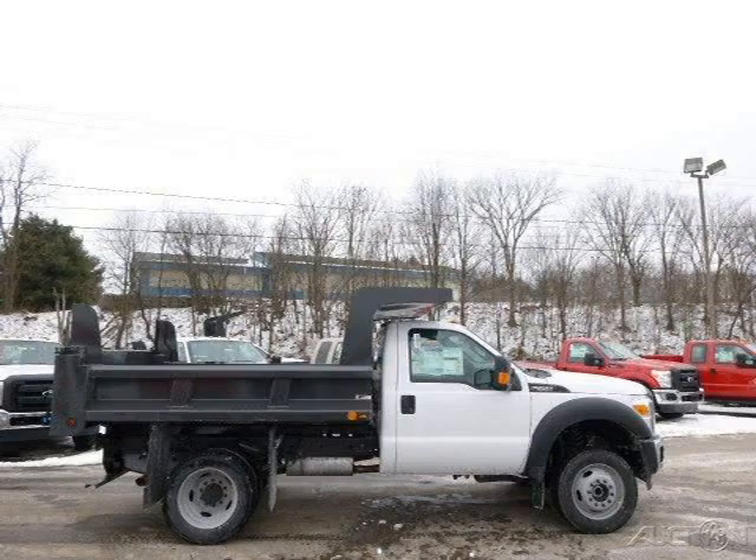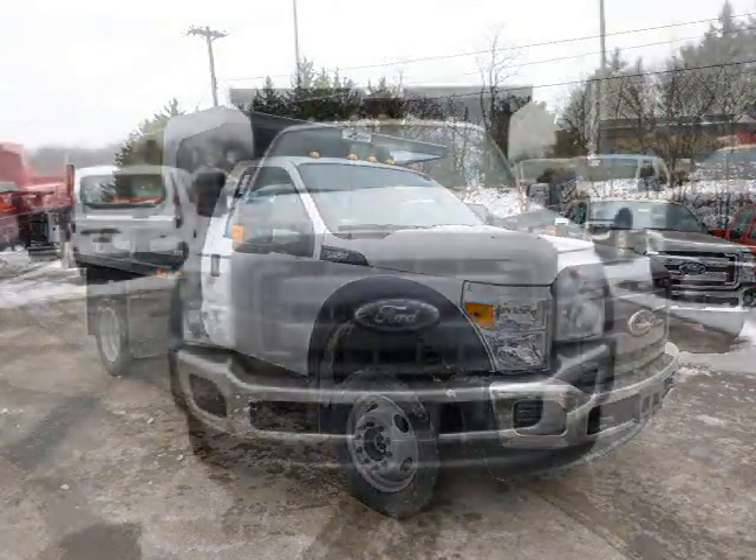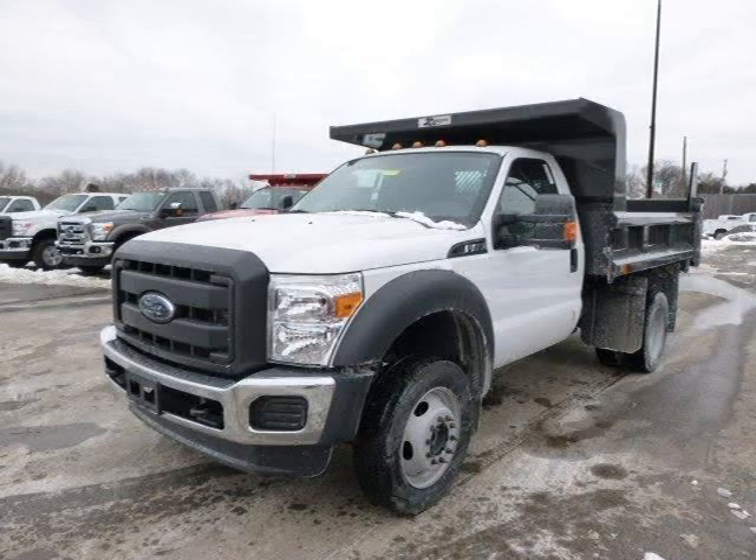This 2014 Ford F450 chassis is located in Zillinople, Pennsylvania and has 55 miles on it. This Ford F450 chassis has a beautiful white exterior paint color which is complemented by a steel interior color. For more information on this great Ford F450 chassis, please click the link below.